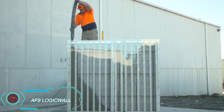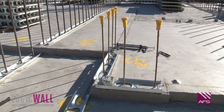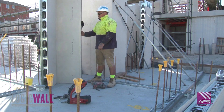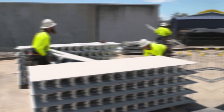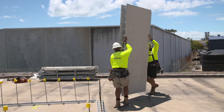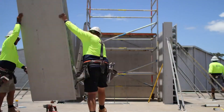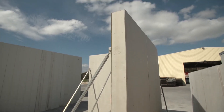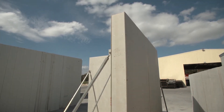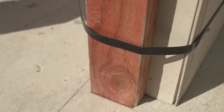AFS Logic Wall is a game-changer in construction. Imagine a wall system that can be customized, produced, and delivered in just eight days. These panels can be installed by hand, making them ideal for sites without cranes. With sizes up to 1.1 meters wide and 4.2 meters tall, and the option to go even bigger, this durable formwork is perfect for a wide range of projects. Need a strong base for your next big build? AFS Logic Wall has got you covered.